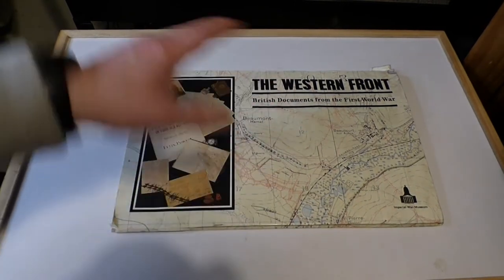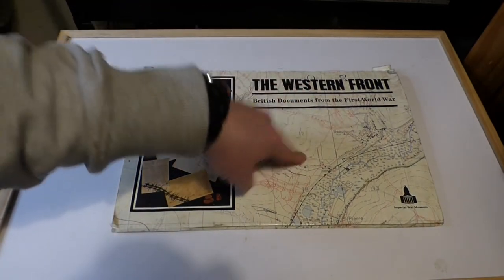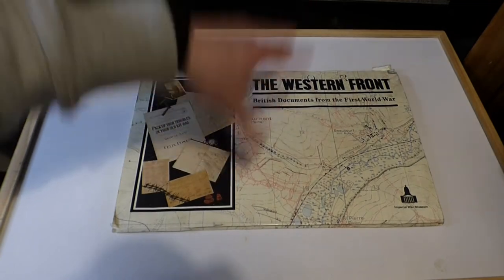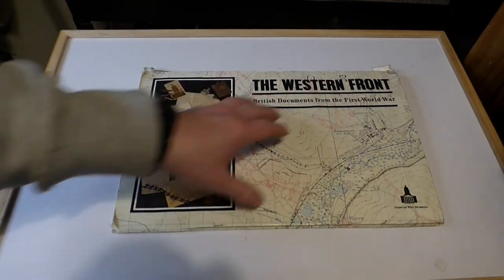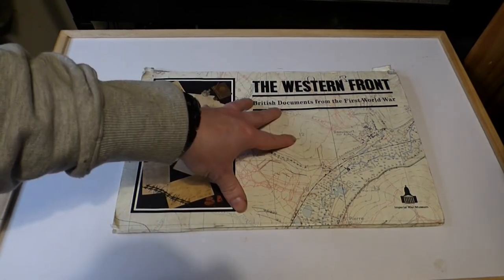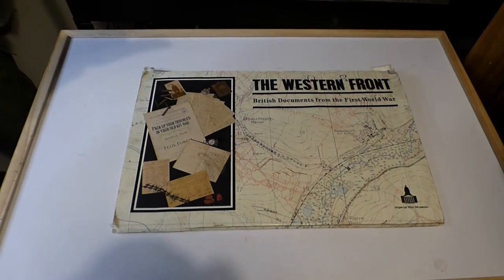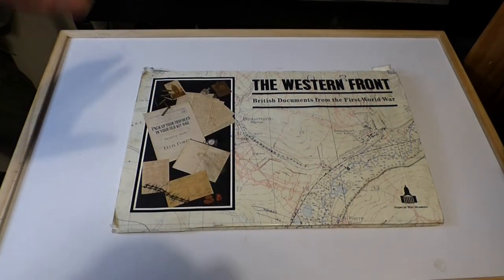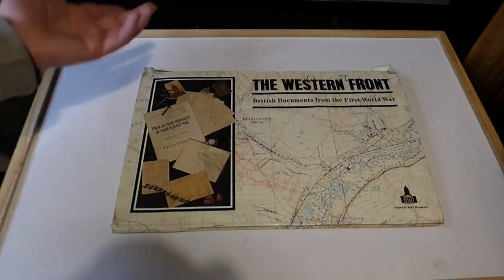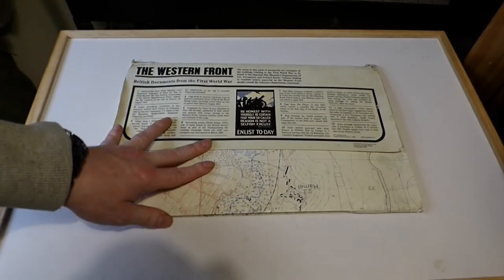There is a little art piece in here that we will talk about as well in a while. There are some bits missing from this document — unfortunately I'm missing the map. I would love to have the map because it was a big, fantastic map of Beaumont Hamel and other areas of France during the First World War. They were brought out by the Imperial War Museum, and this is probably 20 years old. I don't think they bring out these packets anymore.